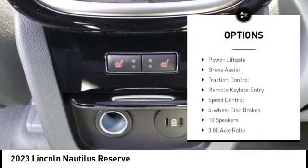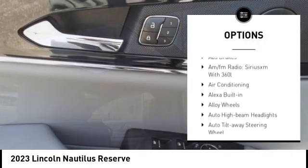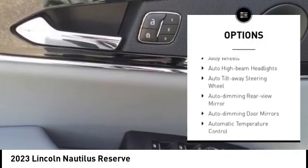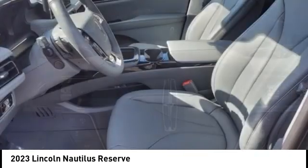electronic stability control, alloy wheels, rear spoiler, power liftgate, brake assist, traction control, remote keyless entry, speed control, four-wheel disc brakes.